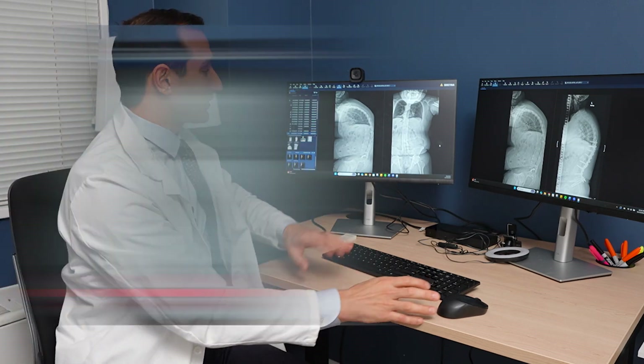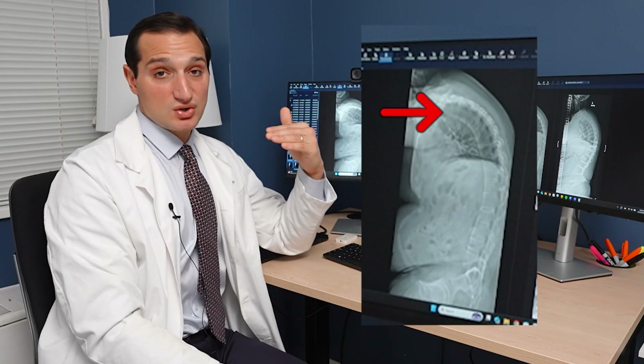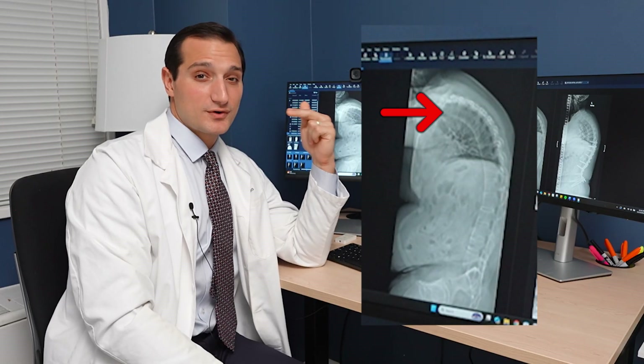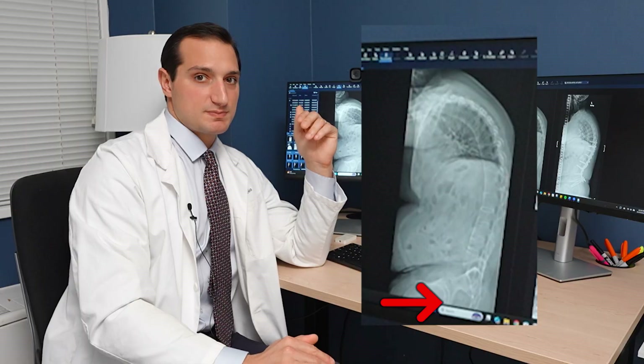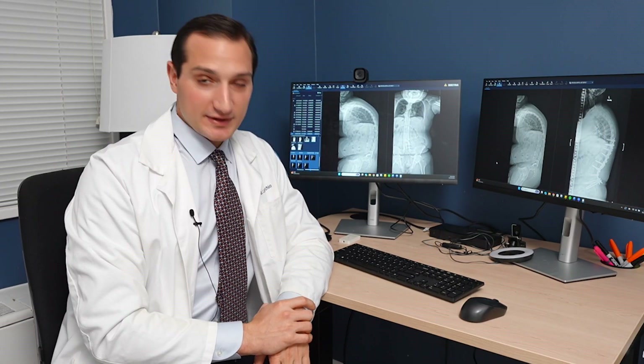He was essentially fused from the bottom part of his spine all the way up to the top — from C2, almost the highest vertebrae in the neck, all the way down to his pelvis. This is a relatively rare case as far as spinal deformities go. His body was constantly fighting his fused spine in order to stand upright. So when James walked in the room to see me, his head was facing the ground.